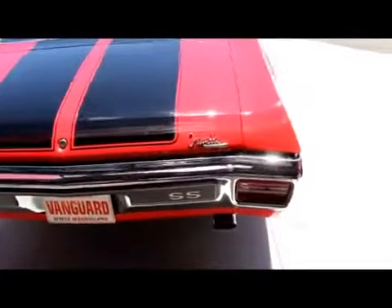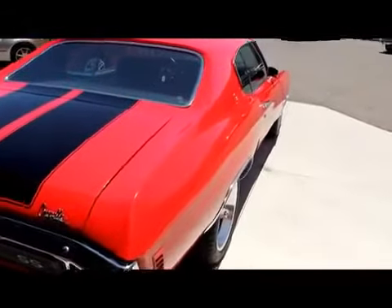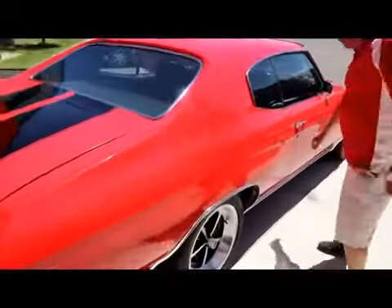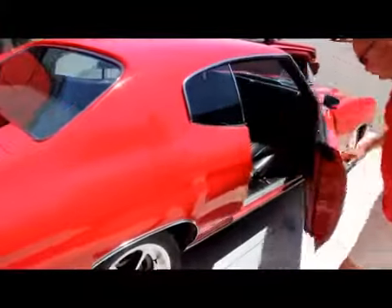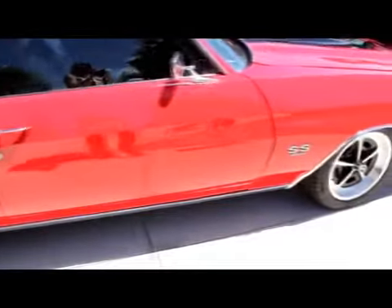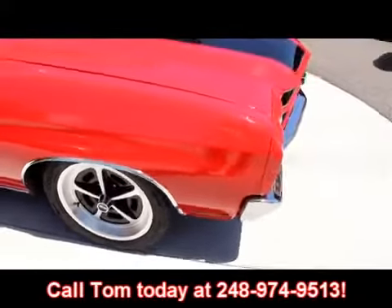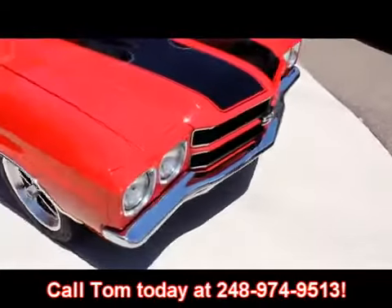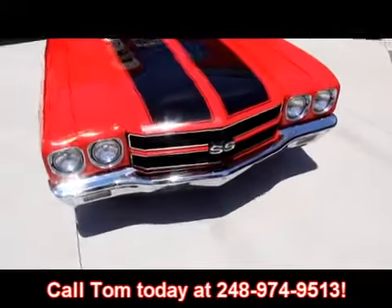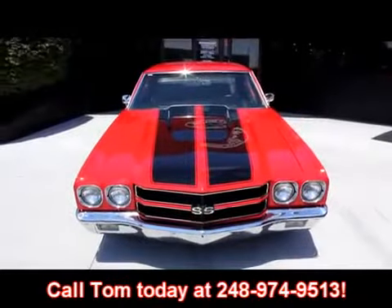Look down the side of that car — take a look at the way that door fits. Beautiful. Check out that door lip — gorgeous. The door jams are beautiful. Like I said, we're not a consignment dealer. We spend the time and check these things out. Call us at 248-974-9513. Tom can answer any questions about this car, just give him a call.